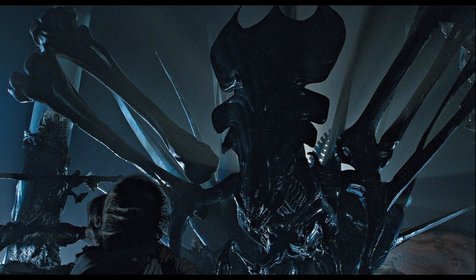Number six. Xenomorphs operate in hives made of resin they produce mixed with their saliva fluid. The most commonly observed castes are drones, warriors, praetorians, and queens. The queen can be generated in more than one way — from specialized royal facehuggers, or by maturing from praetorians, which in turn can mature from drones or warriors by a process referred to as molting.